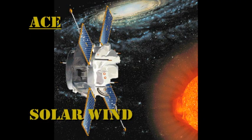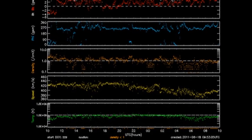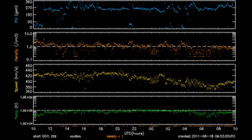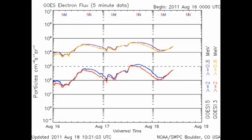The solar wind data show us that the temperature and density of the solar wind hasn't changed greatly in the last 24 hours. However, the velocity has decayed somewhat to about 350 km per second. The high-energy electron flux remains at modest levels.